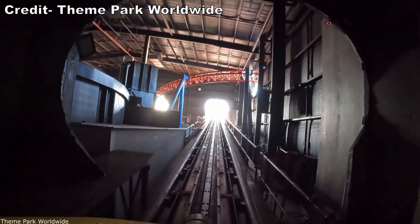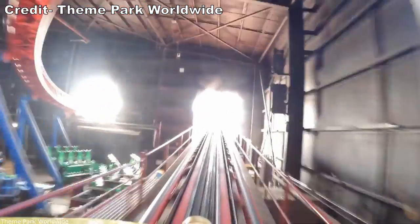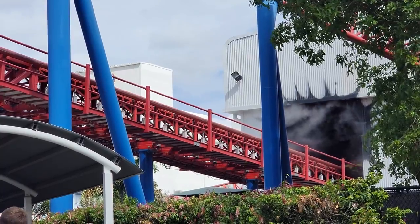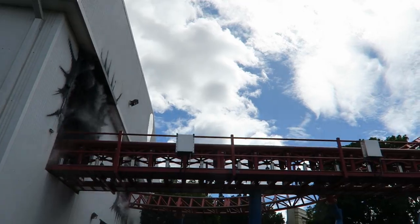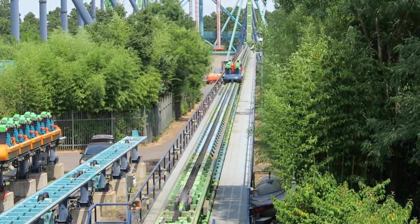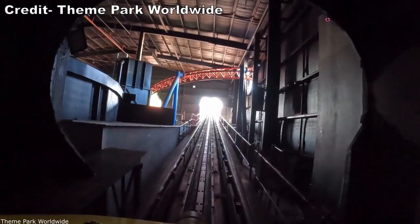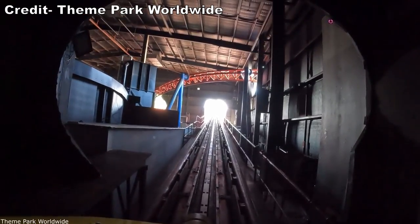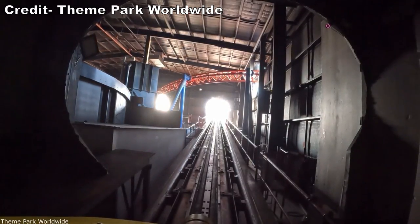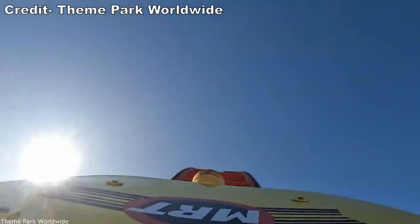Once Superman stops talking, the hydraulic launch kicks in — a very forceful acceleration. You go from 0 to 62 mph (100 km/h) in just 2 seconds. The larger accelerator coasters have a slightly stronger kick, but this launch beats most other propulsion methods handily. You whizz down the track and the sense of speed is enhanced by the position — the launch takes place in a darkened tunnel with a head-chopper section of track above you.